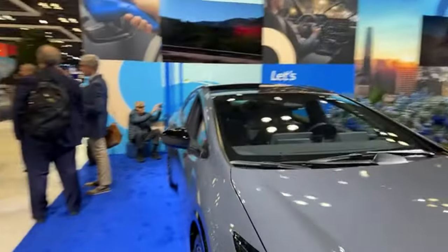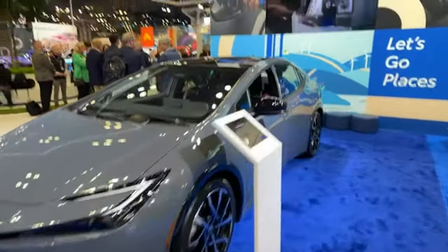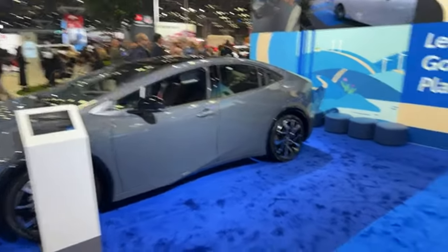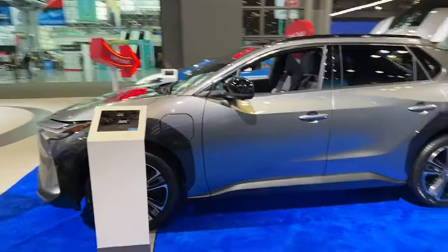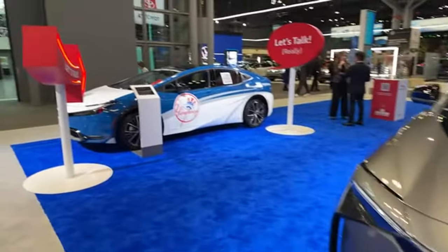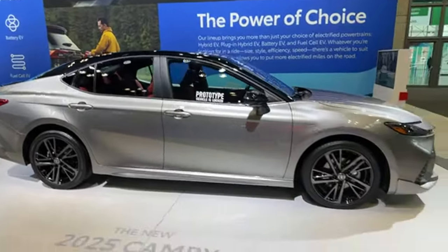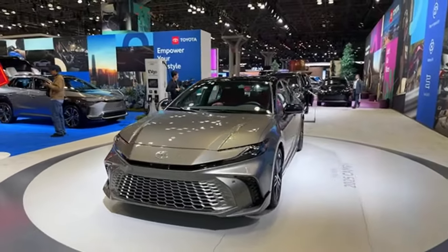Here is the Motor Trend Car of the Year, the Toyota Prius. Specifically this is the Prius Prime — the plug-in Prius. It gets about 44 miles on one charge, then switches into hybrid mode getting about 51 miles to the gallon. Here's the BZ4X — it gets 252 miles of range, available in front-wheel or all-wheel drive. There's the regular Prius hybrid with a Yankees wrap on it. Here is the 2025 Toyota Camry.